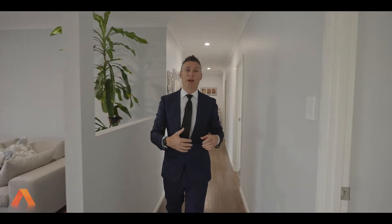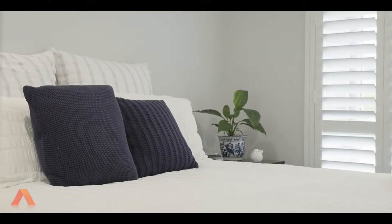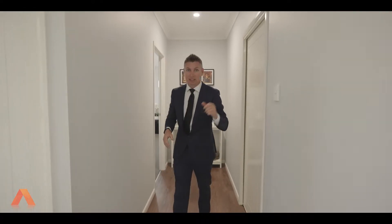Down the hallway we have all the kids' living. We've got multiple bedrooms — four in total — plus a laundry, bathroom, and a double car garage.